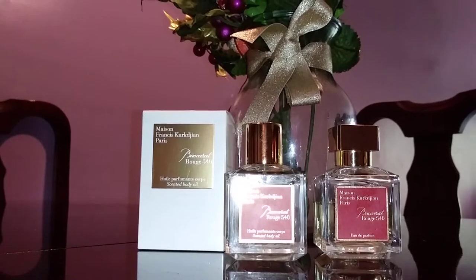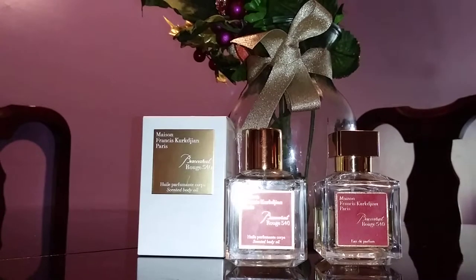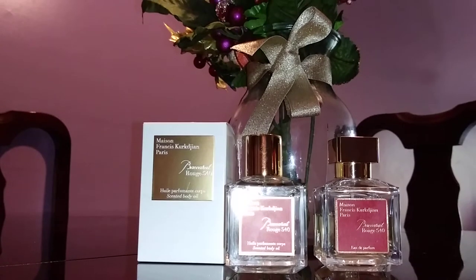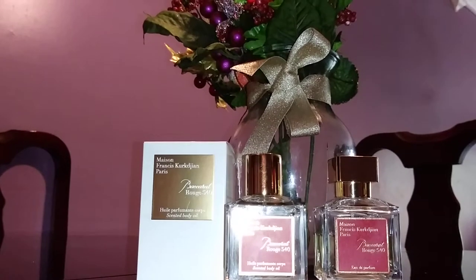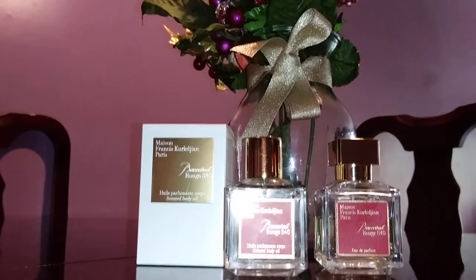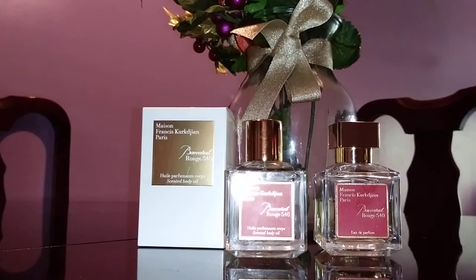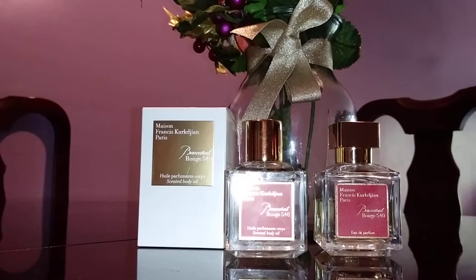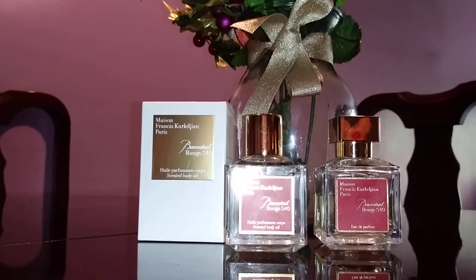The notes are jasmine, saffron, cedarwood, and ambergris. I'm not really professional at describing scents, but what I can tell you is that this Baccarat Rouge 540 is the most amazing perfume — my favorite, my ultimate perfume so far that I have come across.